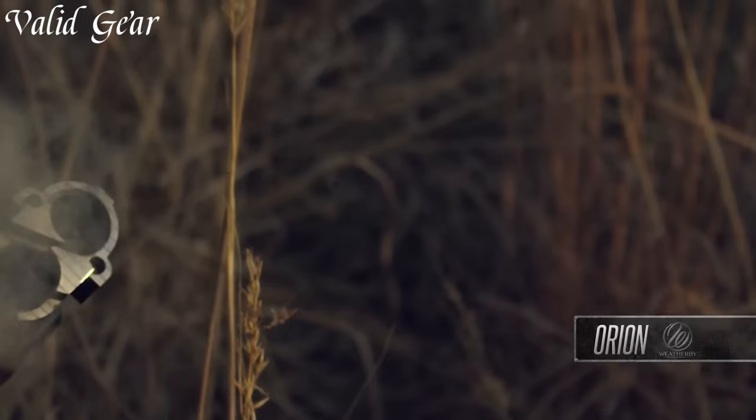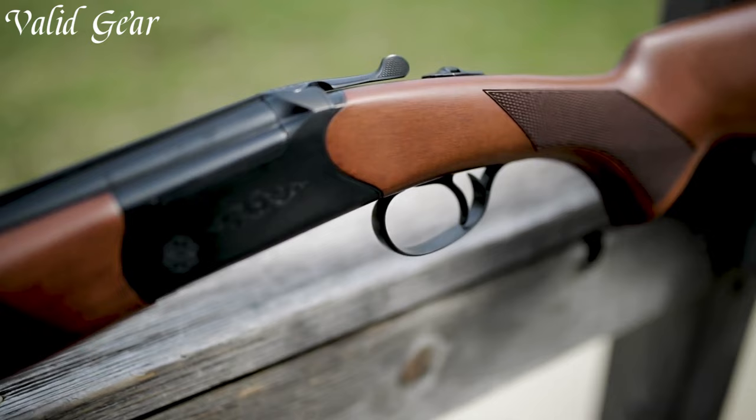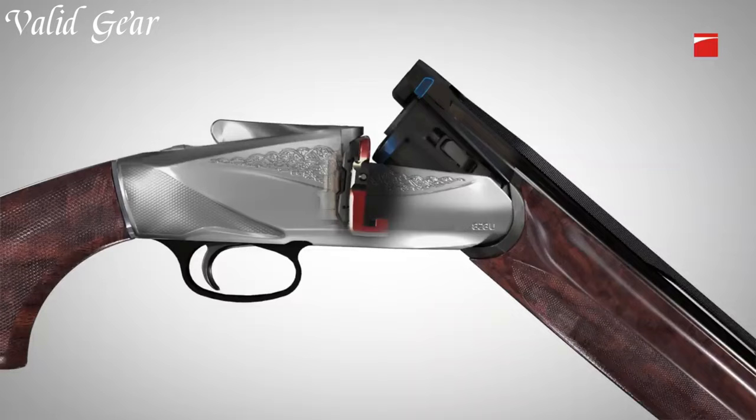Renowned for their balance and aesthetic appeal, over-under shotguns often feature exquisite engraving and high-quality wood stocks. Trusted by hunters, sportsmen, and enthusiasts, these shotguns epitomize craftsmanship and remain a timeless choice for those seeking superior performance and style in the shooting sports arena.